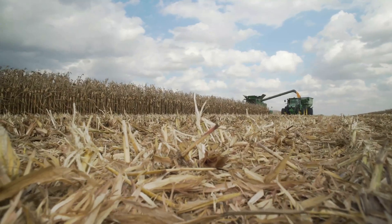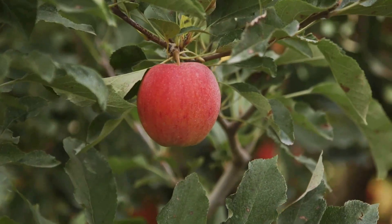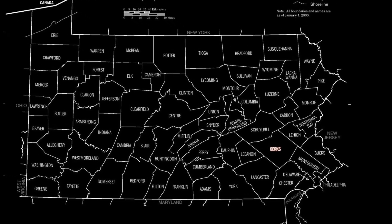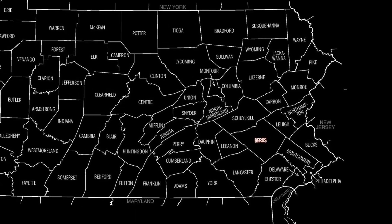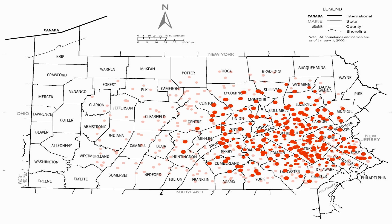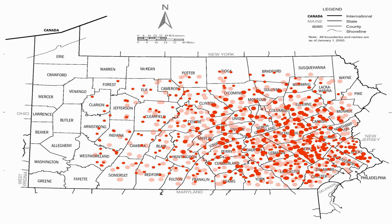It threatens agriculture, as this insect is attracted to fruit trees and grapevines. In the U.S., it was first discovered in Berks County, Pennsylvania in 2014. Now it has spread to 26 counties in Pennsylvania and is even spreading to neighboring states.